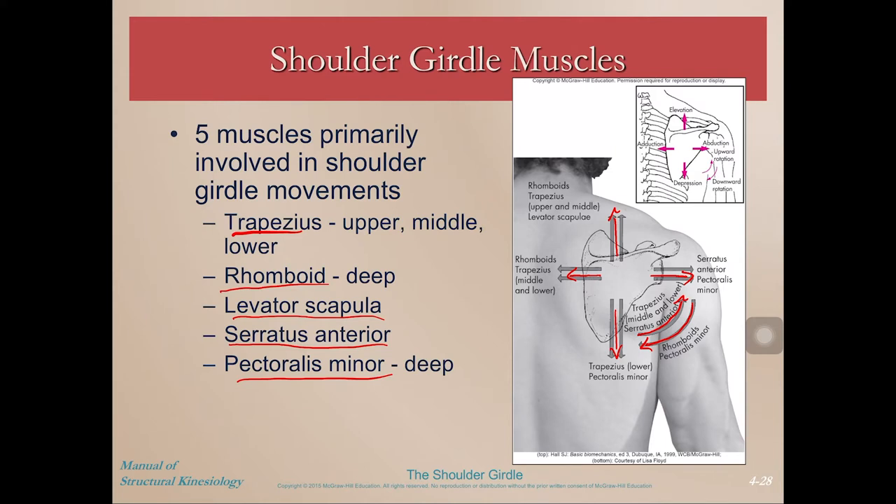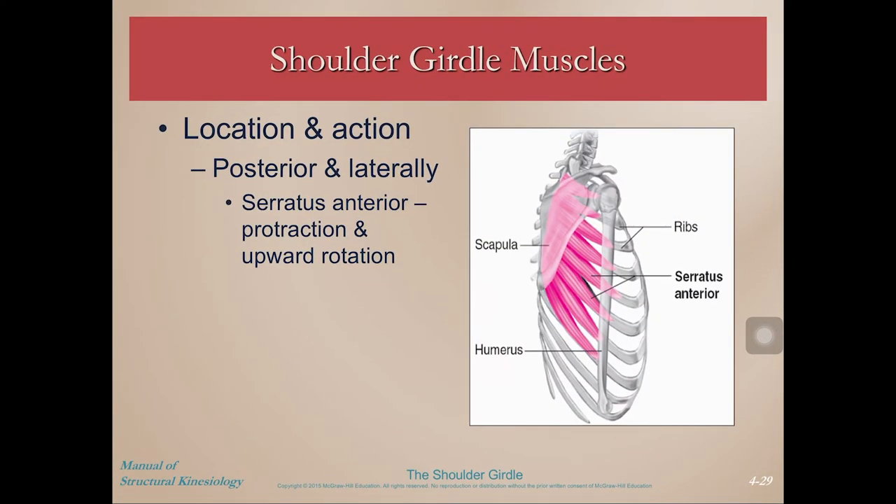Between those five muscles, they have all of the actions of the scapula covered, and there are at least two muscles causing each of those movements. As far as the location: posteriorly and laterally on the shoulder girdle, we have the serratus anterior. You can see each of those serrated-looking extensions as it originates on the rib cage. They insert on the anterior aspect, or the underside, of the scapula, which helps to hold it down. If you have a weak serratus anterior, that's why you can get that scapular winging.